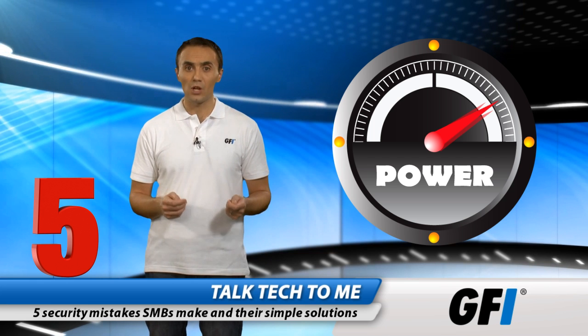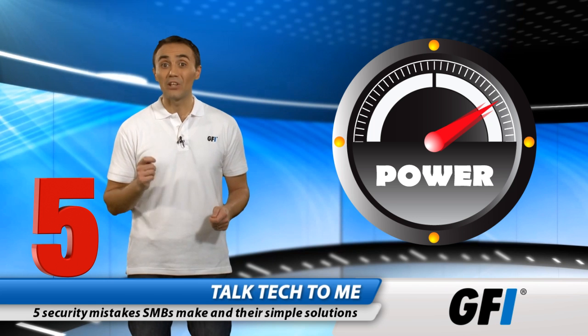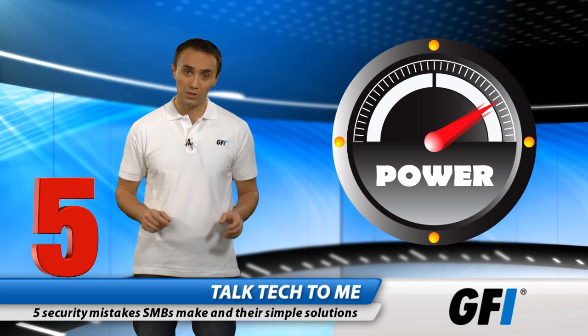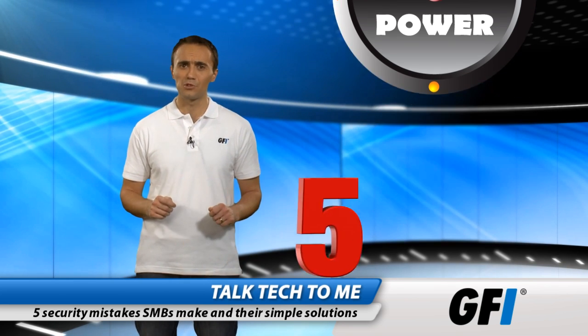Anti-malware solutions are retooled to address new threats. They provide protection but hog resources, placing high demands on systems and networks. Make sure you're using a low-impact AV solution that doesn't hog your resources.